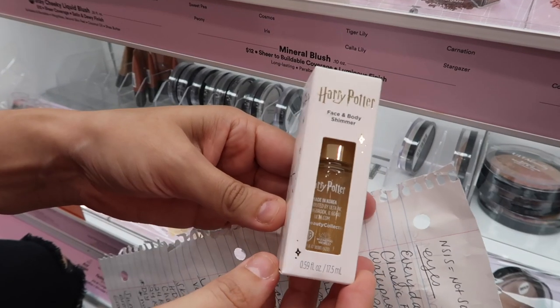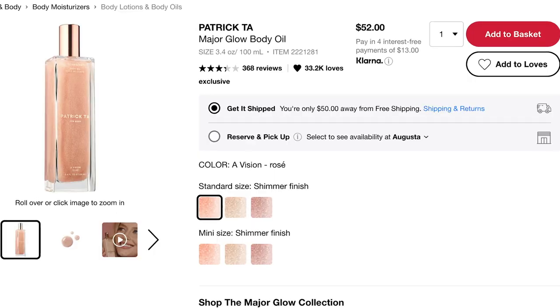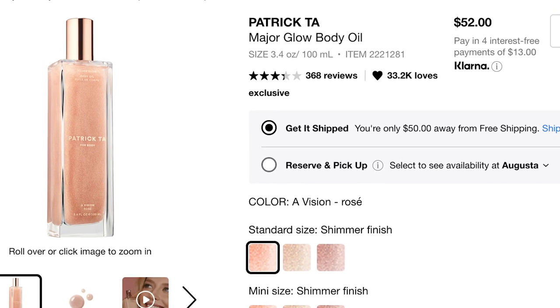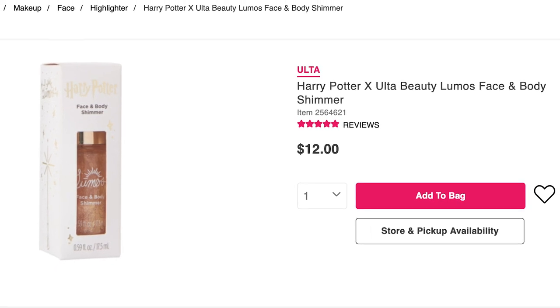Something I'm really excited about — and kind of regretting not getting — is the limited edition Harry Potter x Ulta Beauty Lumos Face and Body Shimmer. If you've seen the Patrick Ta face and body shimmer and wished it were fungal acne safe, this is a great dupe. It gets rave reviews, it's only $12, and with Halloween coming up and the 90s back in fashion, we're going to have a place for body shimmer. Go grab it — it's limited edition and they had one left at my store.